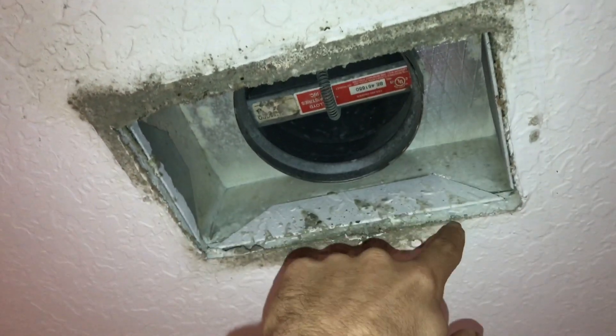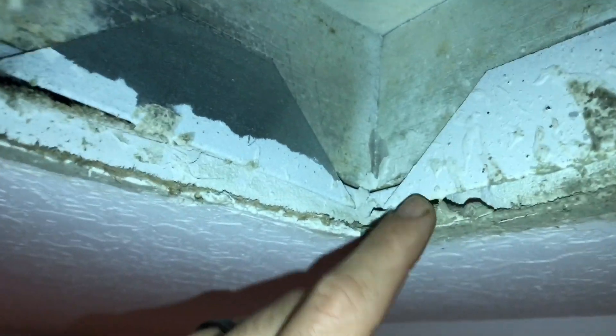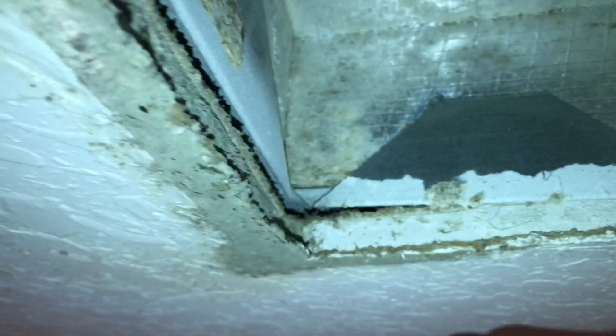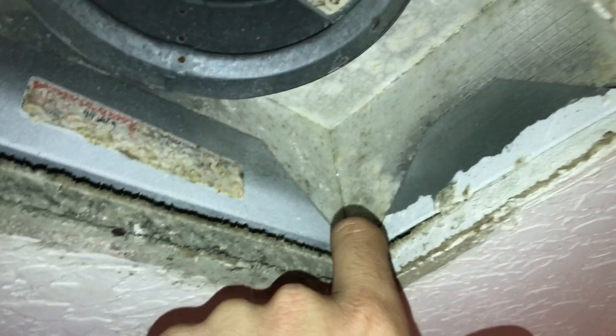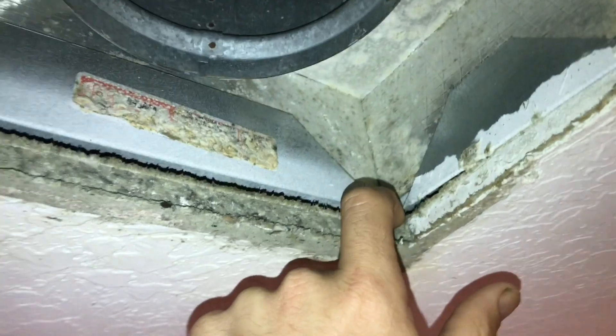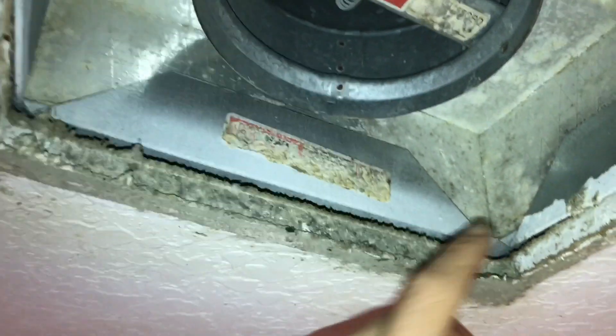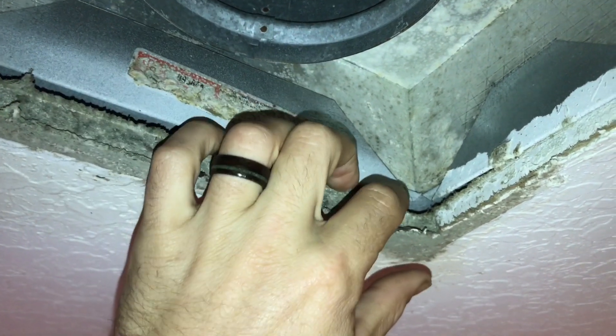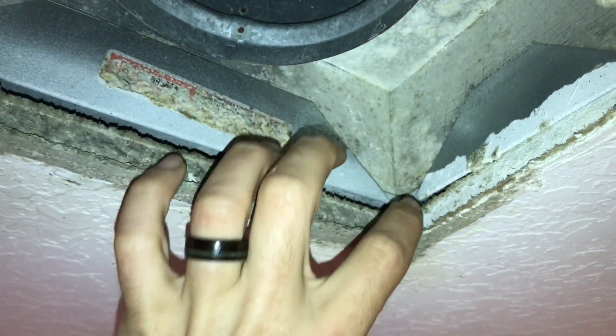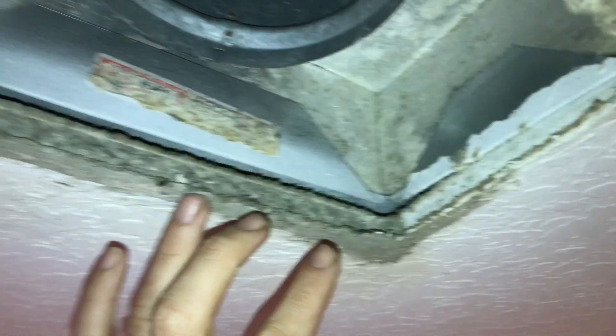Here's where I found the source of our problem. The boot is usually not sealed to the attic space. You have this hot, humid, very dirty attic space, and when the unit shuts off and everything's still wet, the dust and everything from that space comes out and collects and starts to grow.